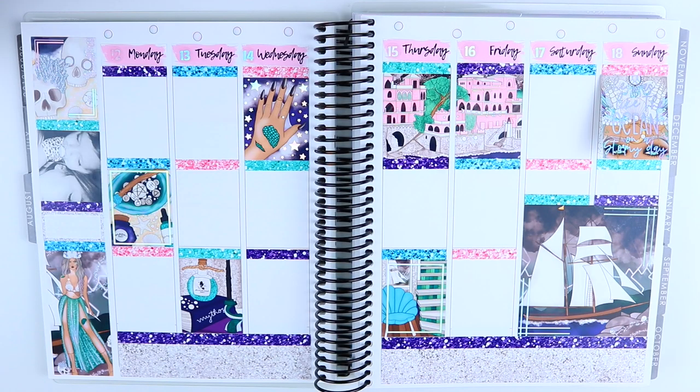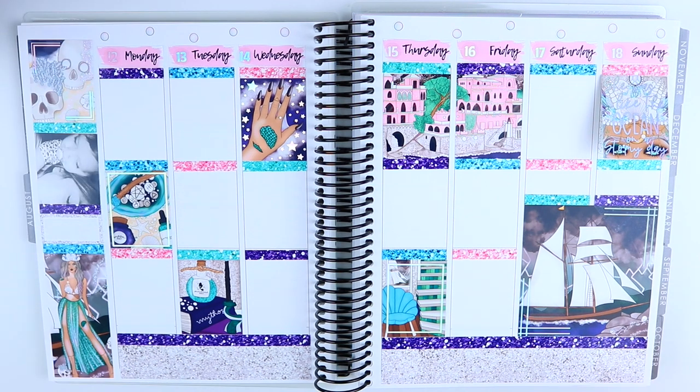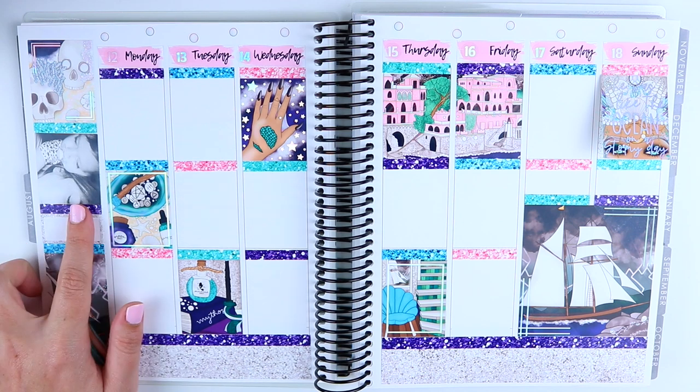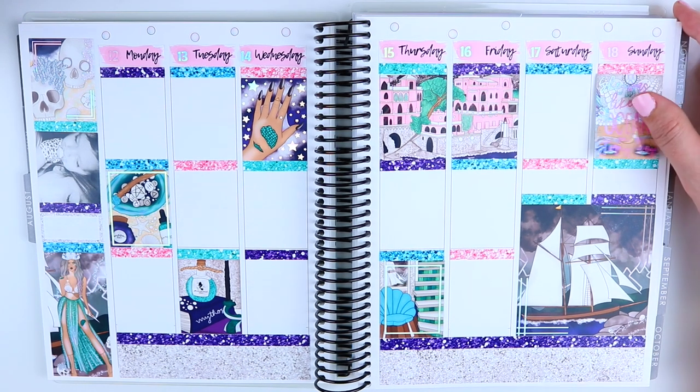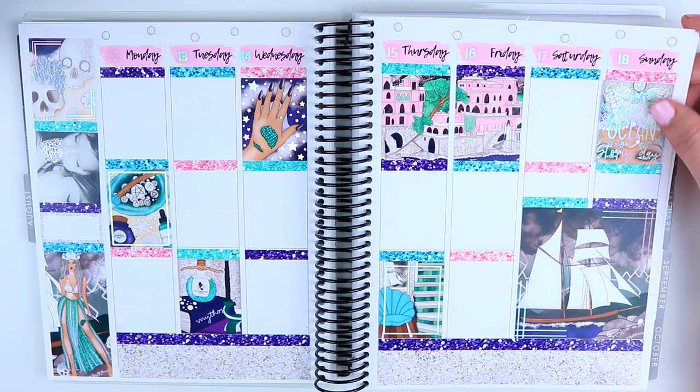Okay, we're back to live talking mode. This is my base put down. I put all of my date covers, washi, glitter headers, full boxes, foil overlays, the picture of my baby, and I did a bougie day extender here with a full box on top and the foil quote.